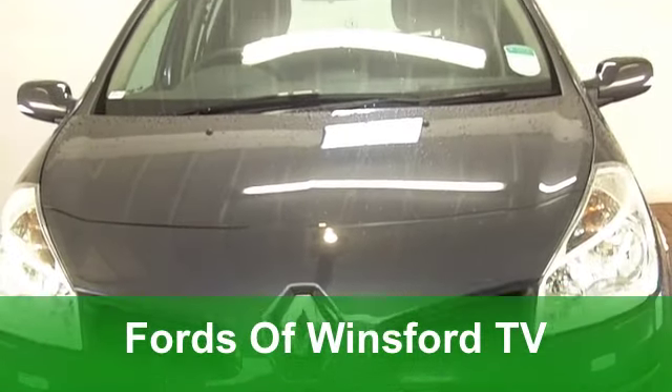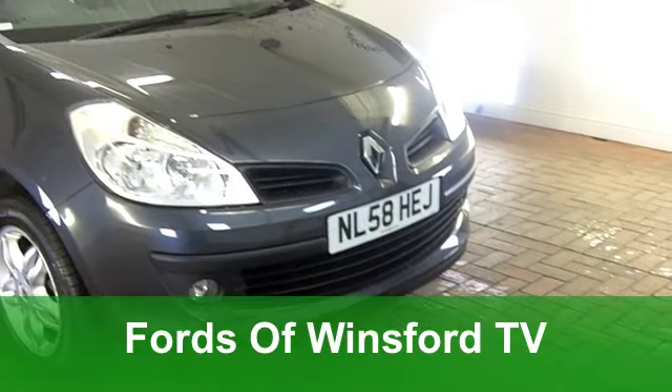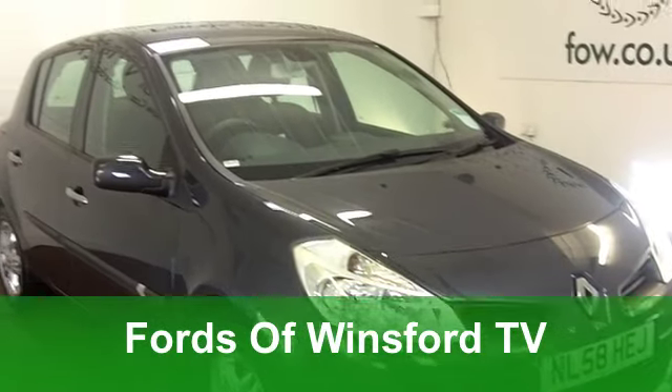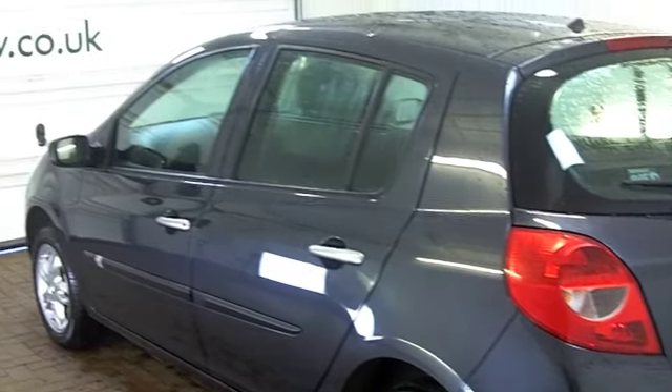Well, with so many cars to choose from at FOW, you might be a bit spoilt for choice, but if you've got about £5,000 to spend and you're looking for a stylish hatchback which won't let you down, how about this Renault Clio? It won't disappoint.